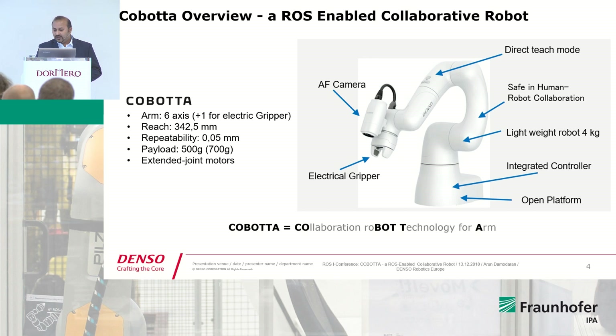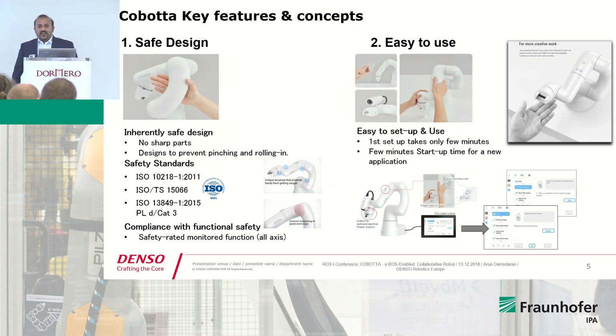The bottom of the robot includes the controller. We call it Cobota because of the name: Collaborative Robot Technology for ARM. Cobota, as such, is a safe design — it's a fully collaborative robot.